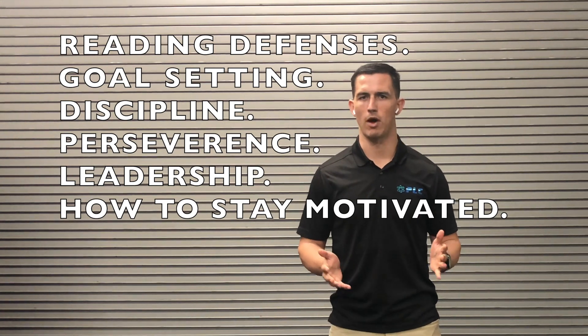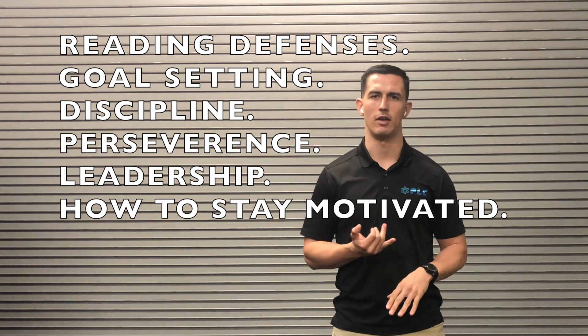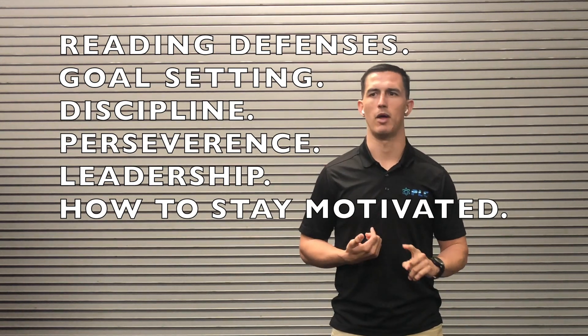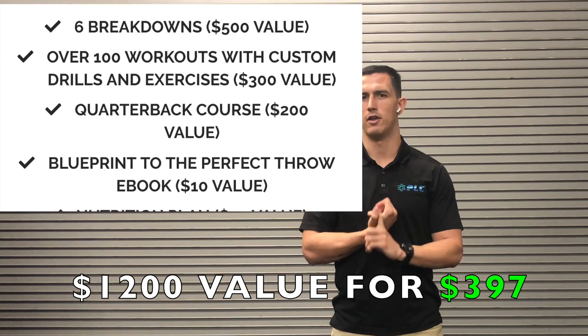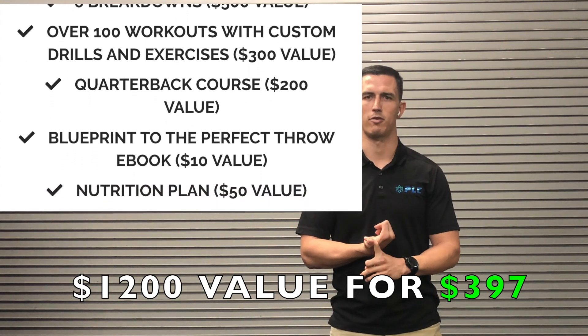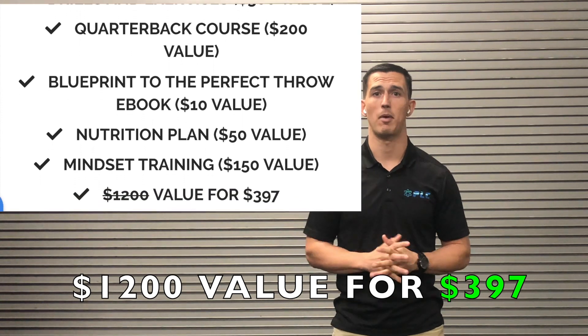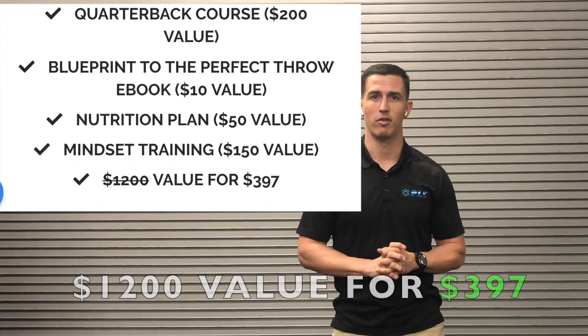The last component is a mindset section, which also includes some reading defenses material, but covers goal setting, love of discipline, perseverance, and things that are very important for young athletes to have in order to maximize their overall performance. The whole program is just $3.97 for three months, and I think this is going to be an excellent offseason program.